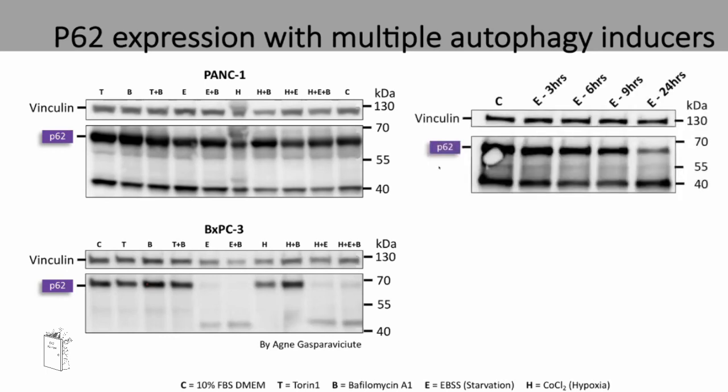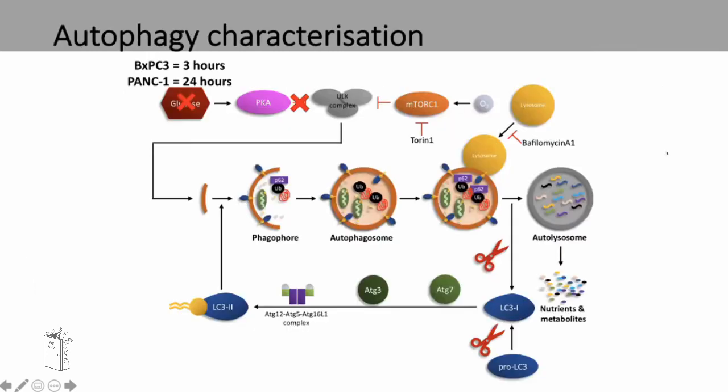I then completed a time course of the PANC1 cell line, and you can see that it takes 24 hours of starvation for even a slight decrease in P62 expression. So, BXPC3 takes just three hours of starvation to induce autophagy, but PANC1 takes 24 hours to elicit a similar response.